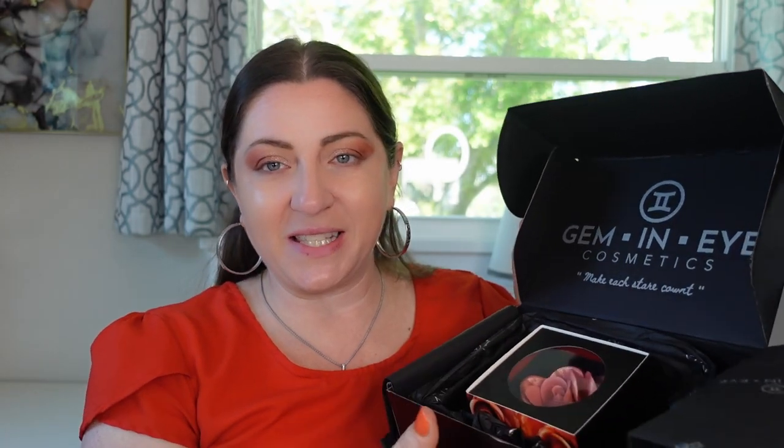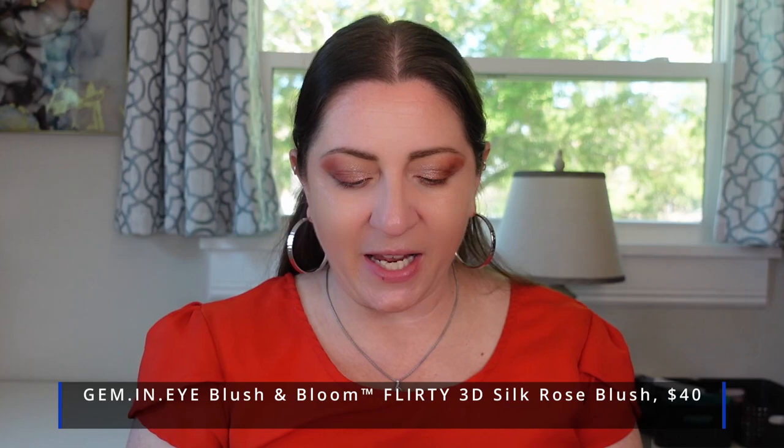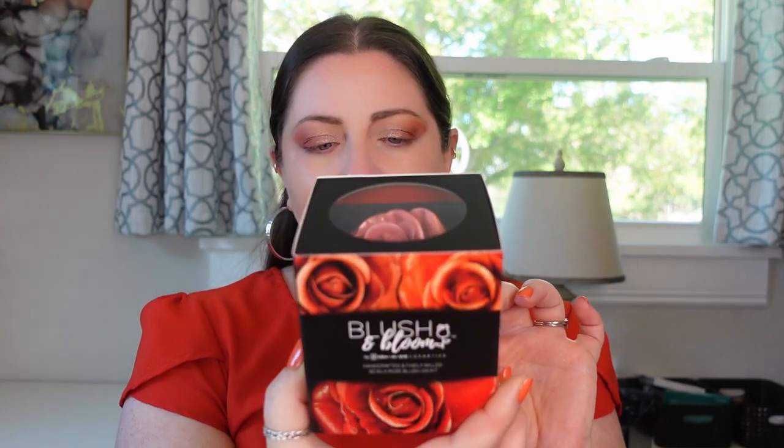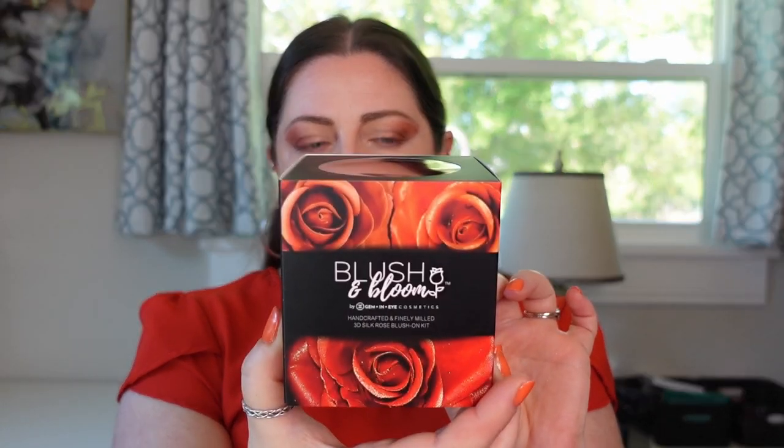They did a really good presentation with this. This is kind of how it looked when I opened the box — it's so beautiful. I haven't unboxed this myself yet. It is the Blush and Bloom Handcrafted and Finely Milled 3D Silk Rose Blush On Kit. It says it's a real-looking rose blusher made of silk cloth that is masterfully handcrafted to perfection. It even smells like a real rose. Each rose is delicately dipped into an ultra-rich formula, made in shimmer to matte finish that glides silky smooth into your skin and can last all day. It is every makeup lover's dream, and this kit comes with a flat blusher brush.